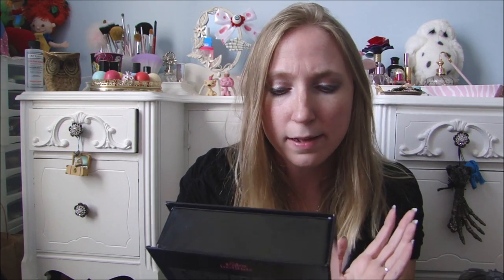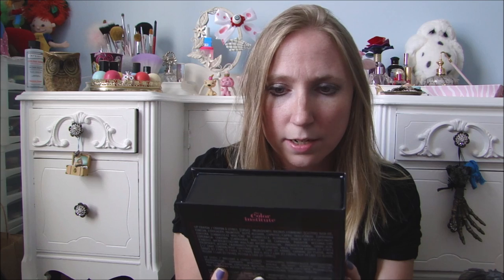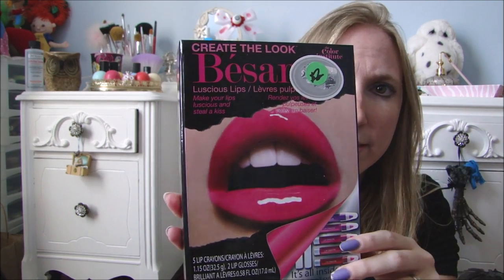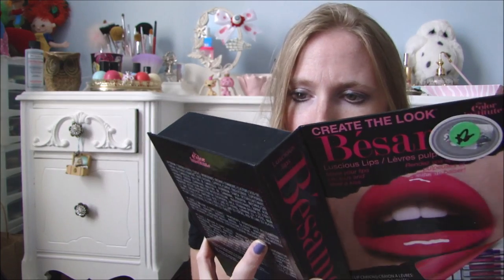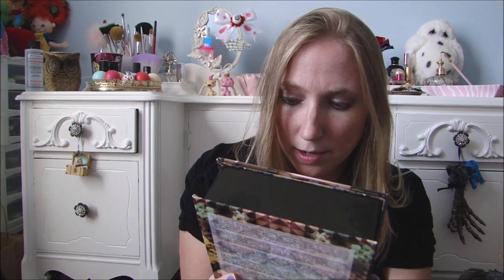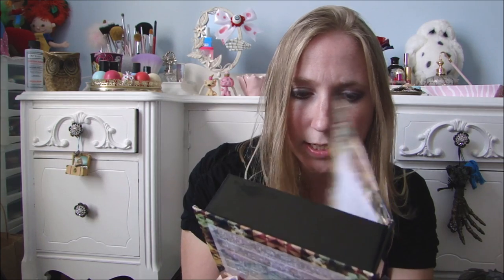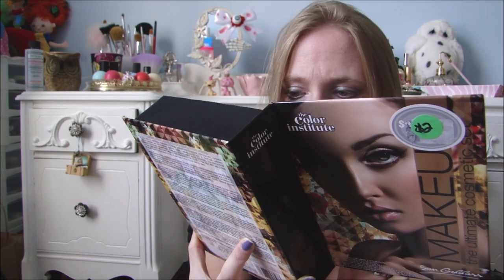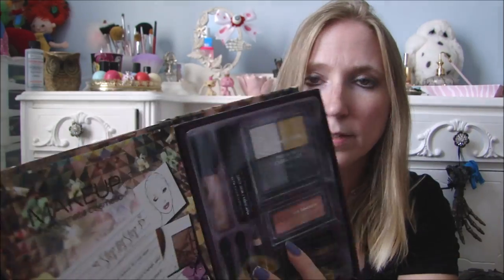She found me these two makeup sets. This one is called Create the Look in Luscious Lips — these are new, by the Color Institute. They bring these out during the holidays. It has five lip pencils and two lip glosses inside. And then she also got me this one, which is also new — it's called the Ultimate Makeup Set. It looks like a book, and the inside has eyeshadow, mascara, blush, nail polish, and eyeliner — the whole nine yards. These are by the Color Institute, which I think also makes Wet n' Wild products, so they should have pretty decent pigmentation.